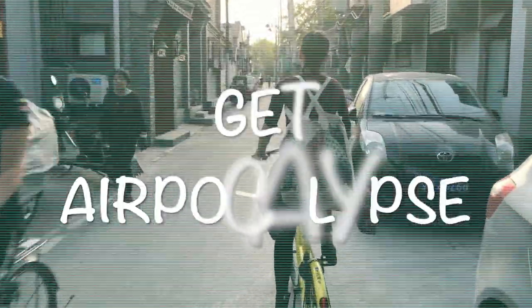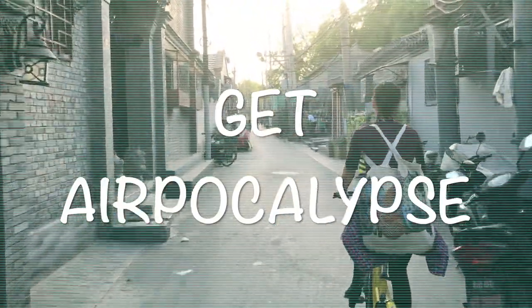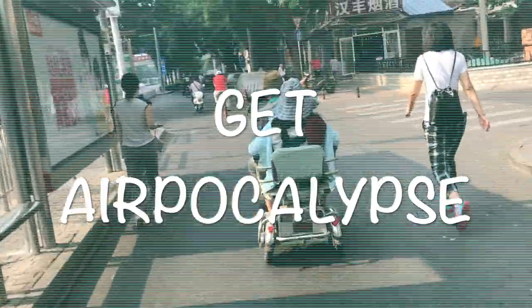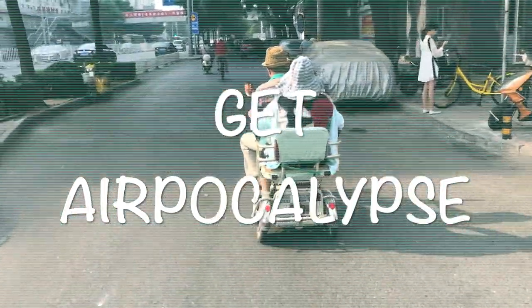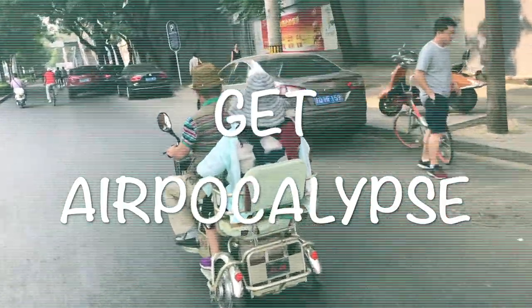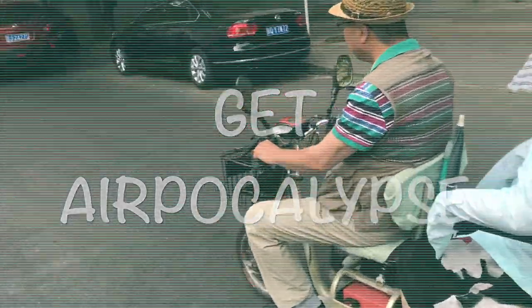When you wake up in China, you don't check the temperature outside — you check the pollution. There's an app called Airpocalypse which will tell you how polluted it is outside, whether you have to wear a mask or not, and it will also give you some suggestions on what to do. Just do what the app tells you, because it knows better.